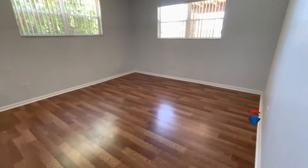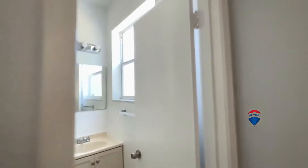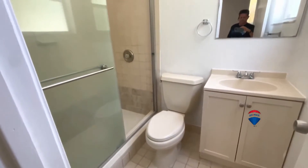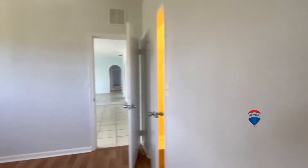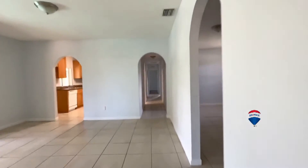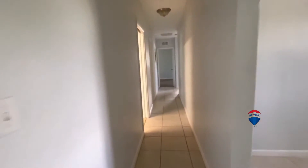The master suite is here on this side — it's a split plan. It has a walk-in closet, but of course this is a total remodel project. This is a small, tiny bathroom for a master bathroom, so that would definitely not be acceptable as-is.